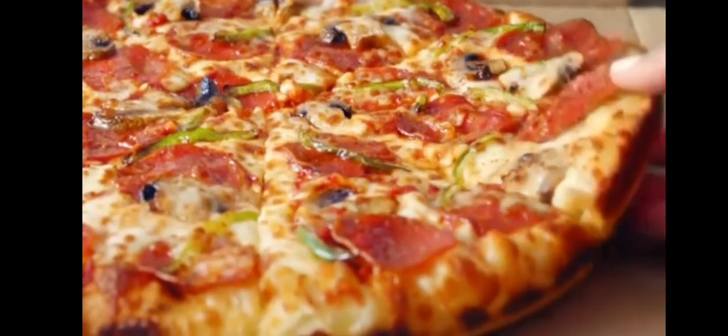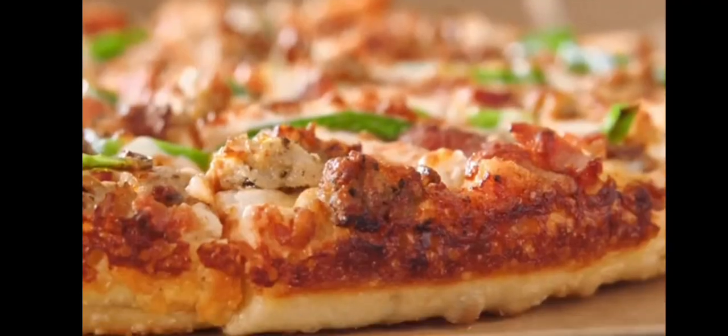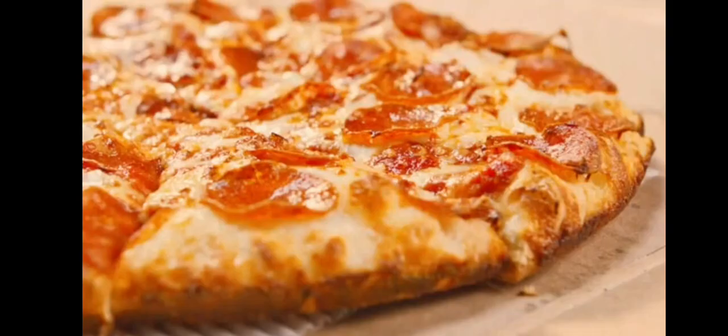Pan pizza is Domino's best kept secret. It's handmade with fresh, never frozen dough, has two layers of cheese, toppings to the edge, and a crust that's golden and crispy. Well, consider the secret out — order your favorite pan pizza or try it today for the first time at Domino's.